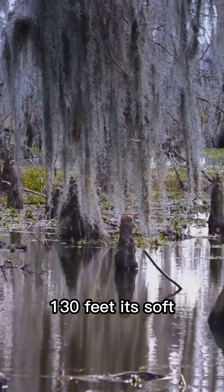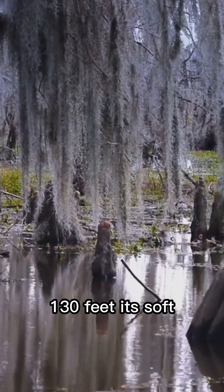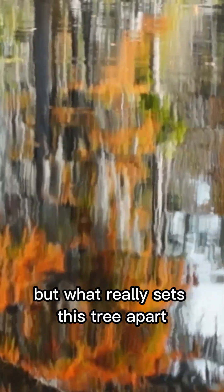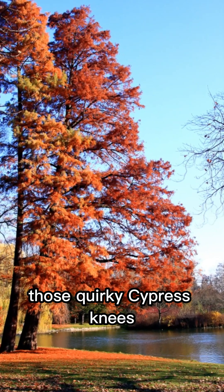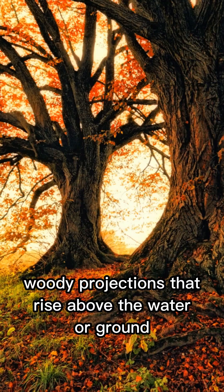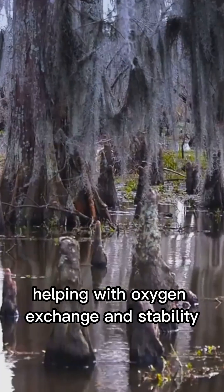Its soft, feathery leaves turn a stunning rusty orange in fall before shedding. But what really sets this tree apart are those quirky cypress knees — woody projections that rise above the water or ground, helping with oxygen exchange and stability.